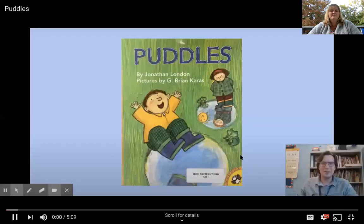Hi there, first graders! Today I want to read you a story. It's called Puddles, written by Jonathan London, with pictures by G. Brian Karas. Let's get started!